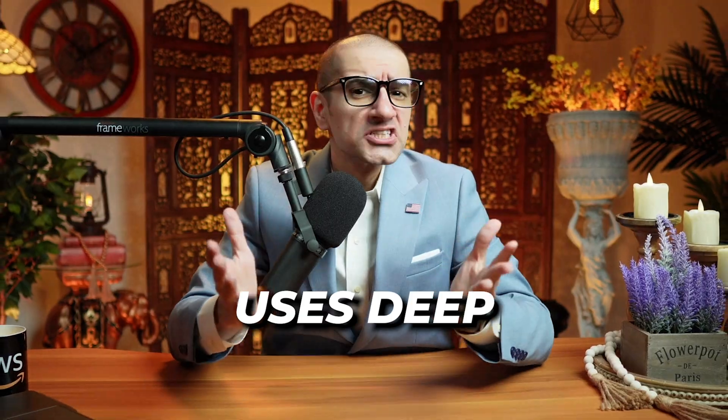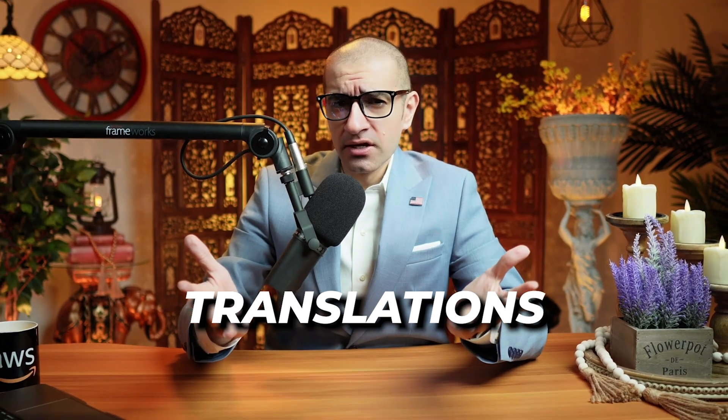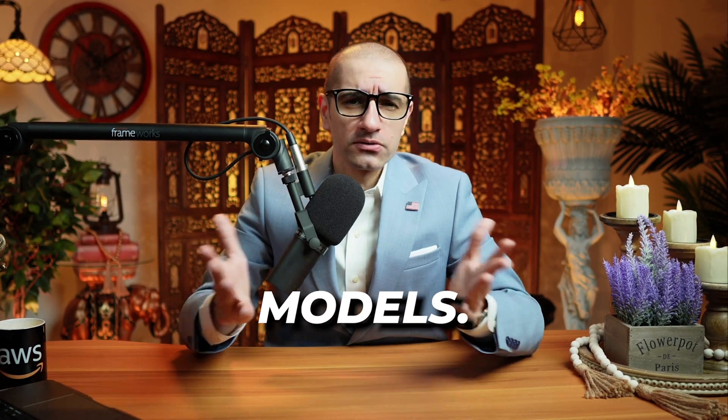Let's get into it. Number one: Amazon Translate uses deep learning techniques to produce more accurate and fluent translations compared to the traditional rule-based models.